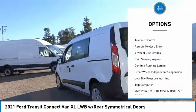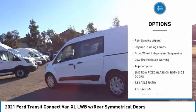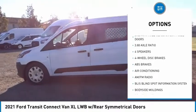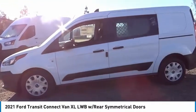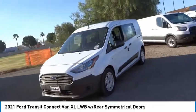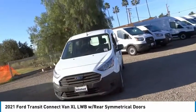Electronic stability control, brake assist, traction control, remote keyless entry, four-wheel disc brakes, rain-sensing wipers, daytime running lamps, front-wheel independent suspension, low tire pressure warning, trip computer. Wouldn't you look great in this vehicle?